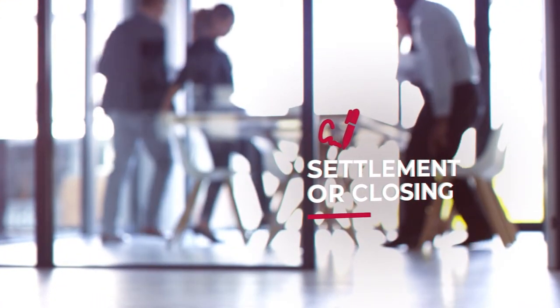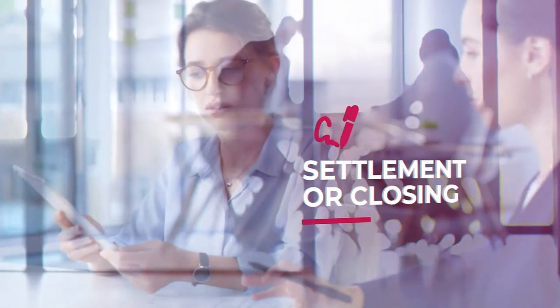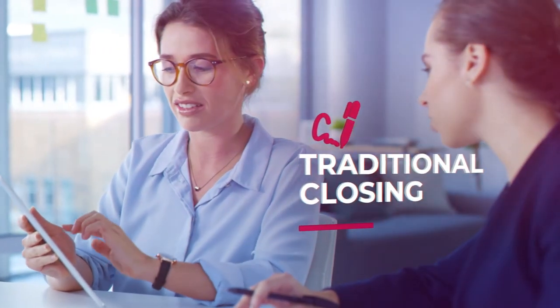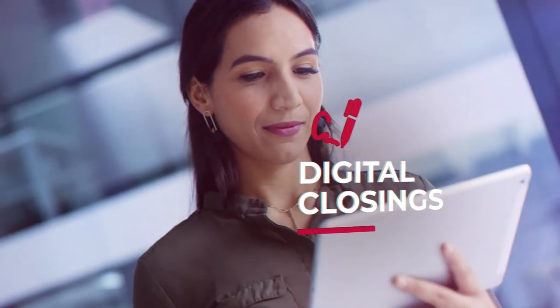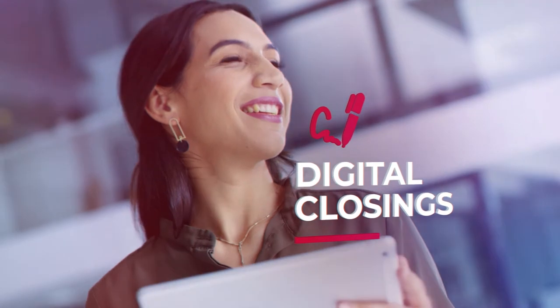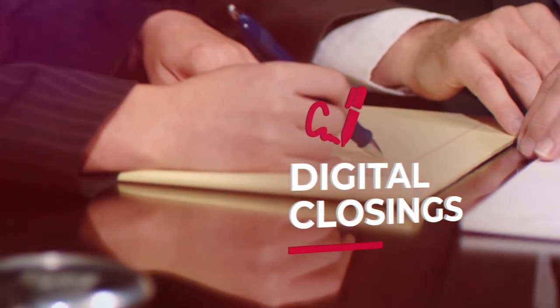Next up is the actual settlement or closing. This is overseen by the escrow or settlement officer and is when all the paperwork is signed, either in person or remotely with a digital closing, depending on your transaction type, location, and circumstances. The seller signs the deed over to the buyer, and the buyer signs their new mortgage and various other documents.